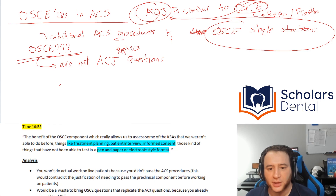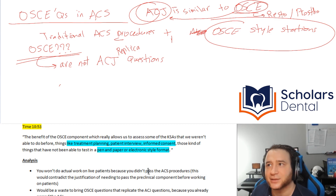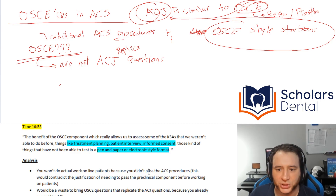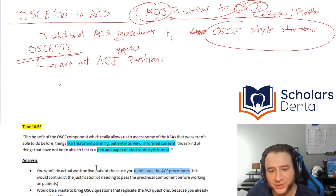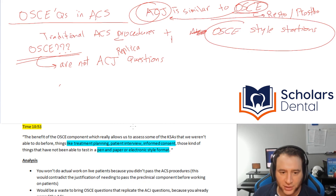One thing I'm quite confident about: you will not do actual clinical work on live patients. This would contradict what the CEO just said — that you have to pass the preclinical procedures before working on live patients. You haven't passed the ACS yet, so they cannot have you work on live patients. That's almost near impossible.